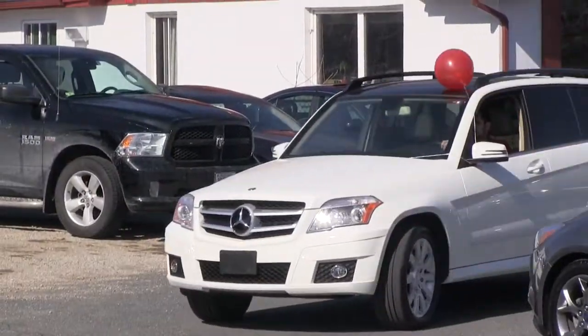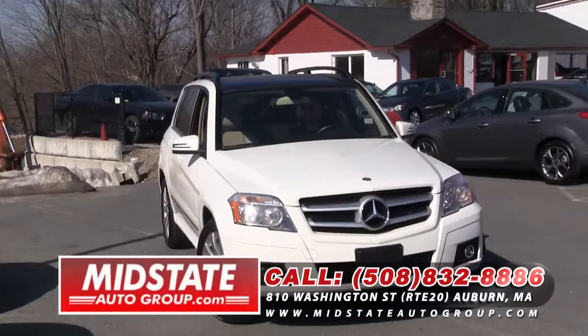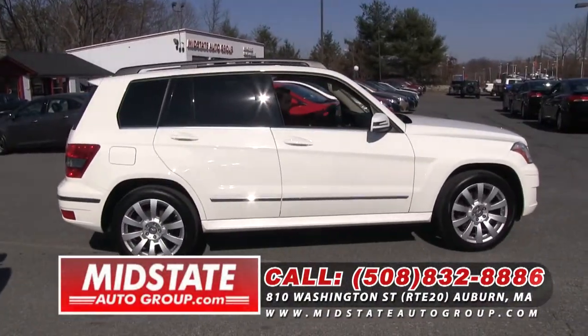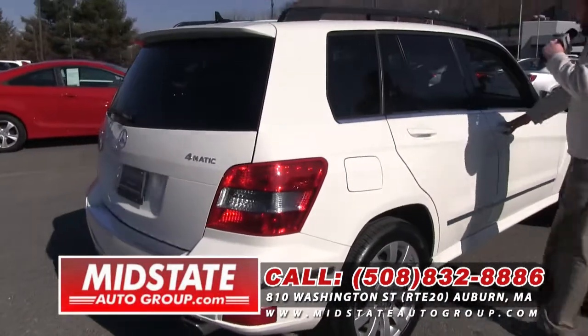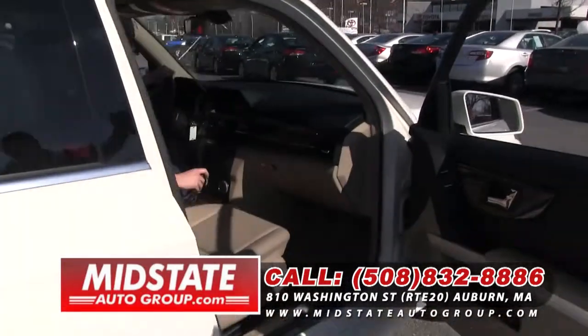Here we go folks — check out this 2011 Mercedes GLK 350. It's a 4Matic which means it's all wheel drive. It's got the leather interior, the moon roof, some nice alloy wheels on it. It's actually pretty spacious inside. Come on down and take a look at this 2011 Mercedes GLK 350.